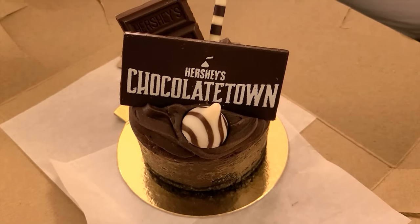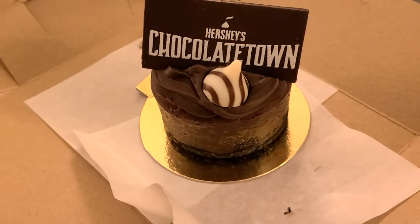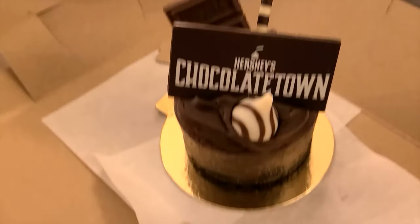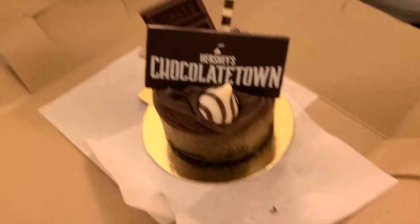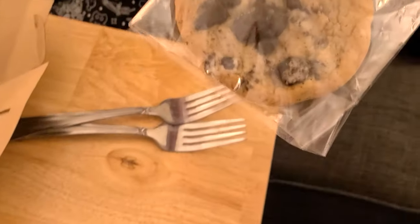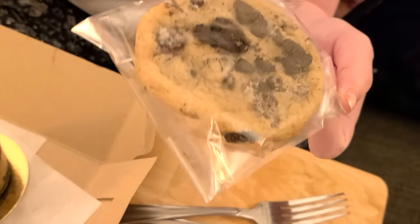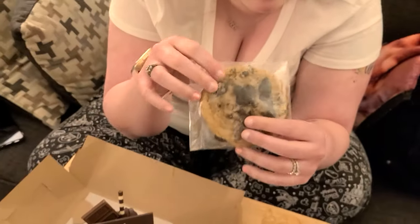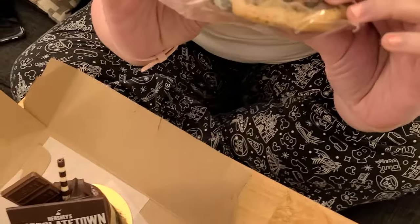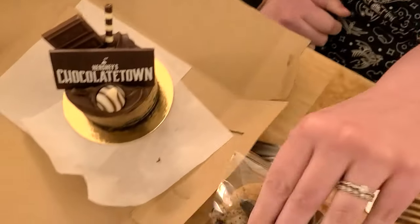All right guys, we are back home now. We got the Hershey's Chocolate Town cheesecake — it looks like it has chocolate milk chocolate on top with a lot of cheesecake inside. Right now if you have a season pass, you get a free cookie. They had a chocolate chip and cookies and cream one, and also a macadamia and toffee one.